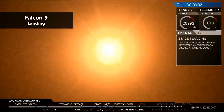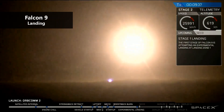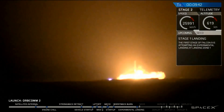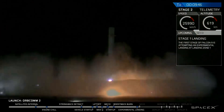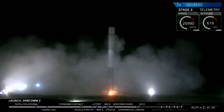Landing a 40-meter tall rocket stage that weighs as much as two city buses is not an easy task. The landing process of the Falcon 9 begins when the second stage breaks away from the first stage and continues on its journey to orbit. The first stage then has to perform a series of flips and carefully timed engine burns in order to land back at the launch site or on a barge parked in the ocean.